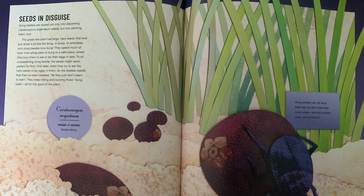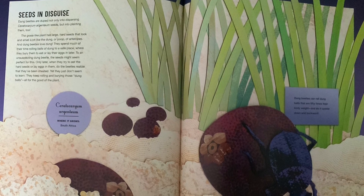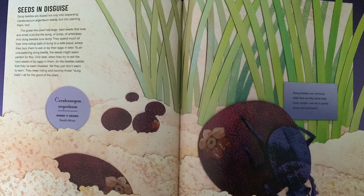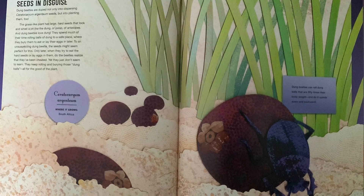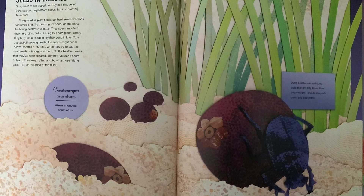Dung beetles love dung. They spend much of their time rolling balls of dung to a safe place where they bury them to eat or lay their eggs in later. To an unsuspecting dung beetle, the seeds might seem perfect for this. Only later, when they try to eat the hard seeds or lay eggs in them, do the beetles realize that they've been cheated.